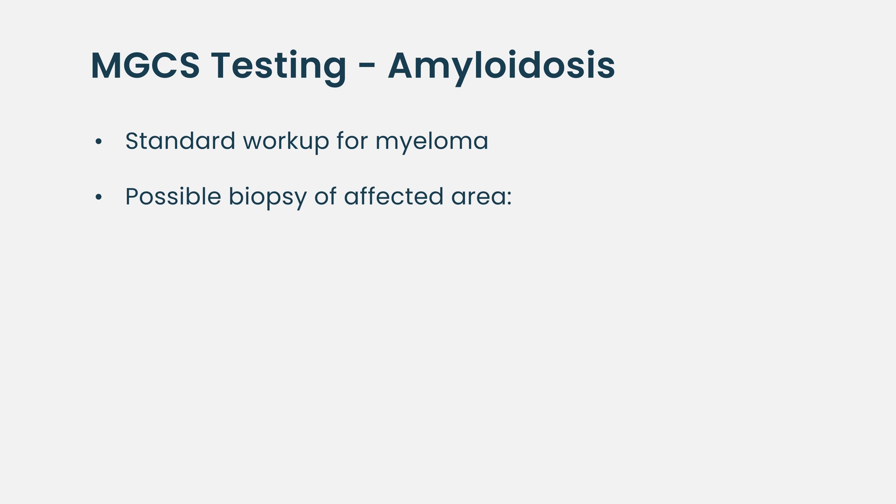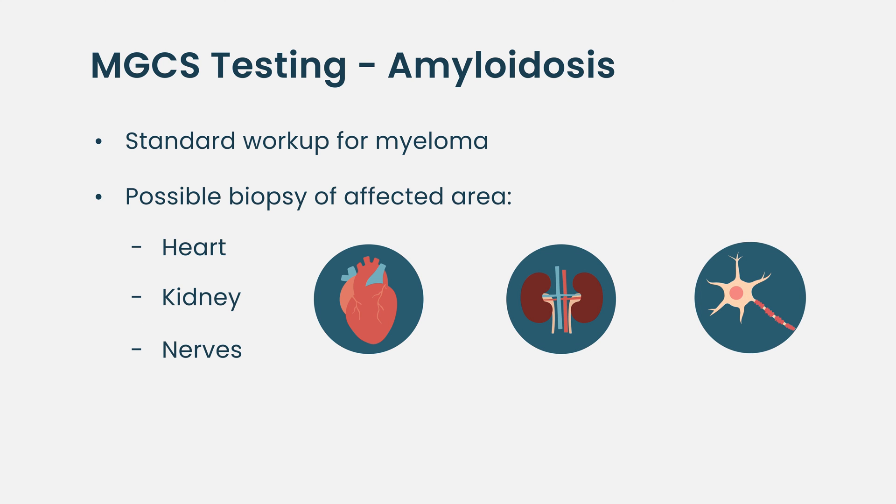If you go to another entity like amyloidosis, it requires collaboration with colleagues from all over the hospital, because amyloid can be deposited in every organ. You need the standard workup for myeloma, but you may also need to take a biopsy from the heart, kidneys, or nerves, and certain blood tests like vascular endothelial growth factors when you have a disease related to cytokines.